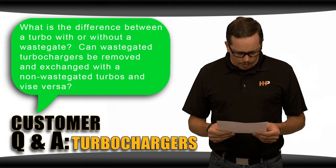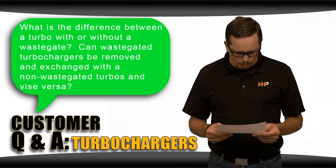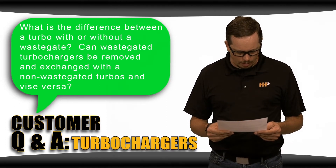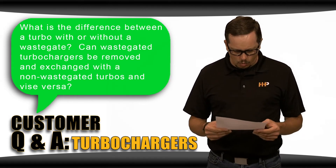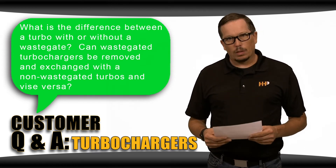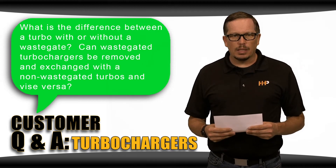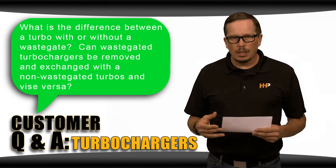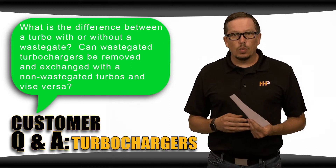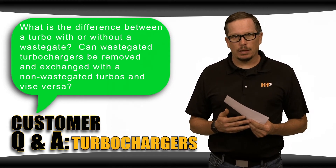What is the difference between a turbo with or without a wastegate? Can wastegated turbochargers be exchanged with non-wastegated turbos and vice versa? A turbocharger with a wastegate is designed to spool up quickly, but you would get into a situation where you would over-speed that particular turbo if it didn't have the wastegate on it.